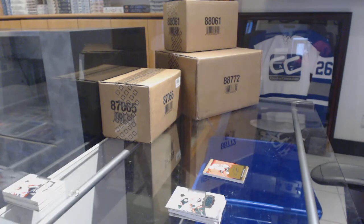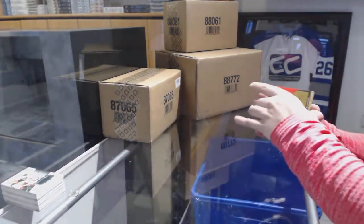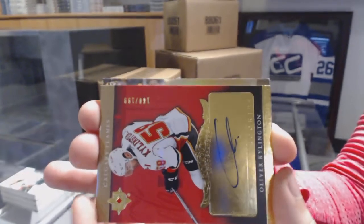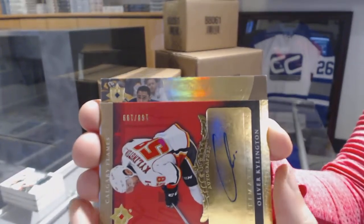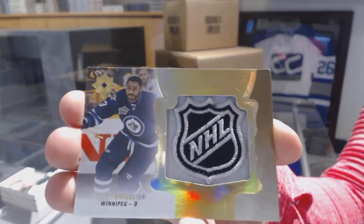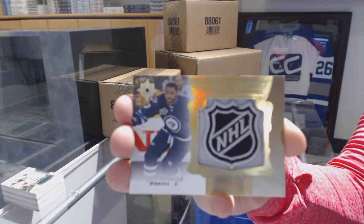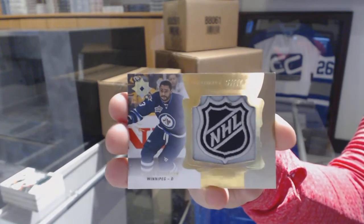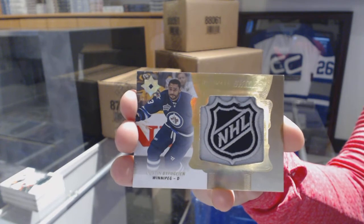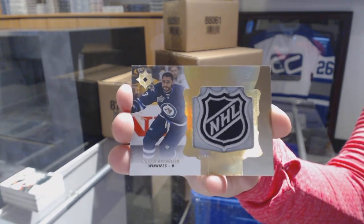Now let's see what I have here. What kind of fun do I have here? We've got a one-of-one shield for the Winnipeg Jets. That is beautiful.